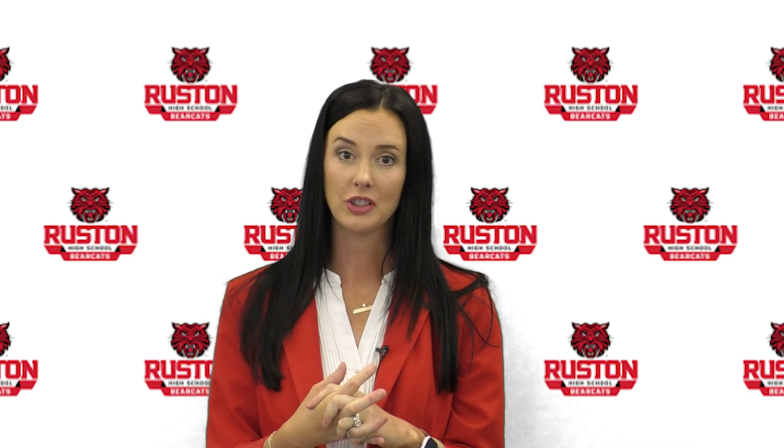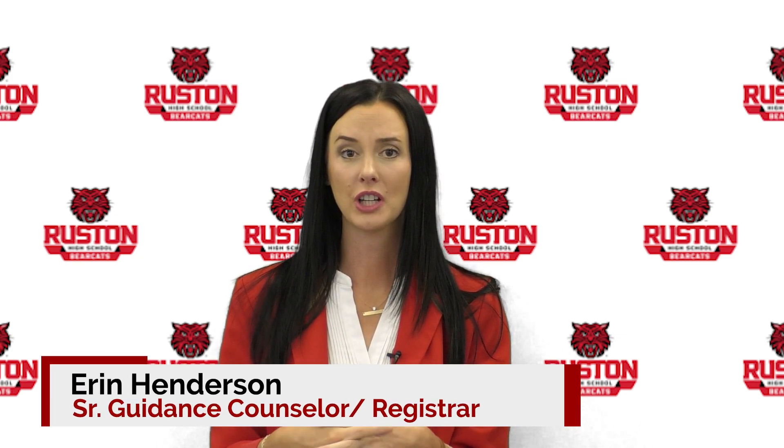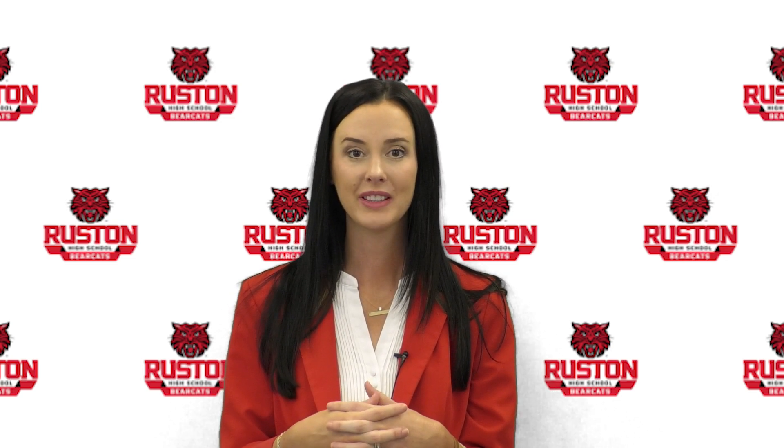This is a lot of information, and it can be overwhelming. So if you have questions, please reach out to your child's counselor. We're happy to talk with you and explain anything that you have a question about. Thanks so much.